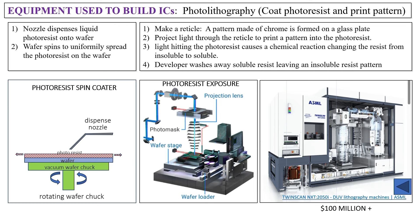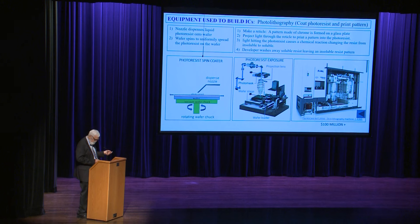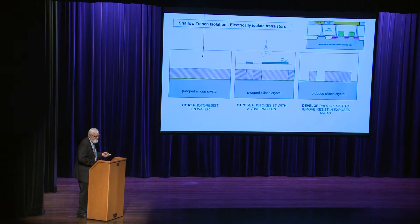We stick the wafer on a chuck into a printer, expose it with light through a photomask, and print the pattern on the wafer. This is an ASML printer — each one costs upwards of $100 million, some as much as $150 million. That's why wafer fabs are so expensive.